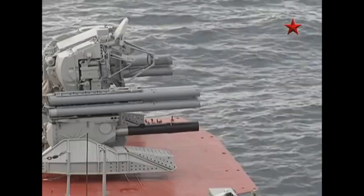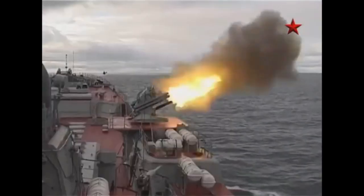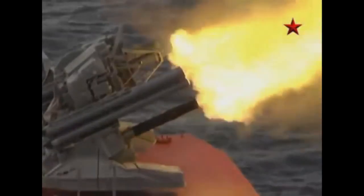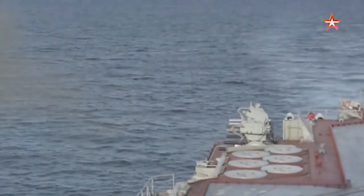The missiles used in the Kashtan are the 9M311 missiles. In combat mode, the gun mount operation is fully automated except for the belt filling and loading operations.